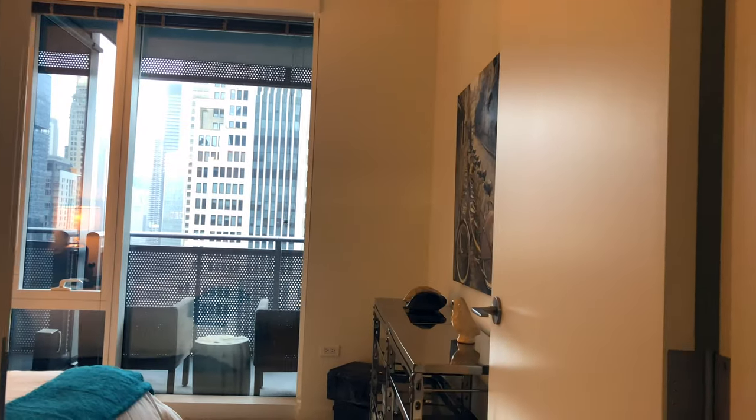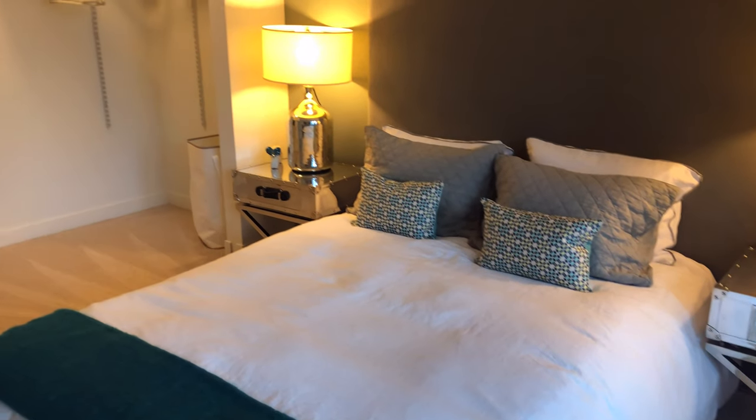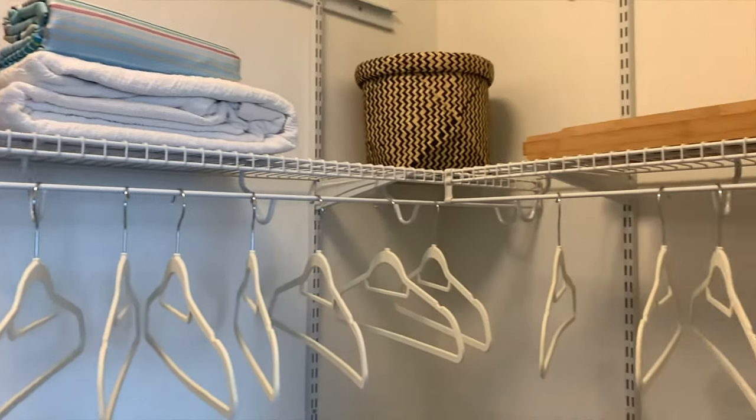The two-bedroom features a split floor plan design with bedrooms on opposite sides of the living room for privacy. The guest bedroom can easily accommodate a queen bedroom set and has a large walk-in closet with adjustable shelving.